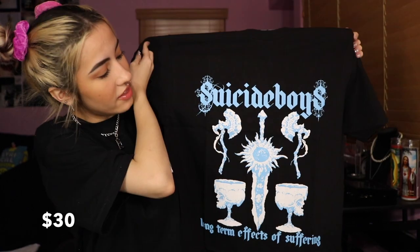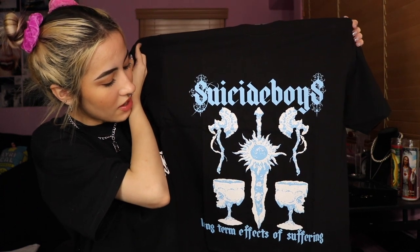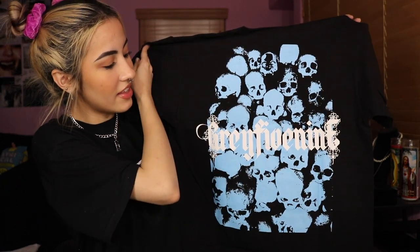Next item I am so excited for because I waited so long for it. This is a package from G59, the Long-Term Effects of Suffering drop. I thought I ordered more but I only ordered three things. This first shirt is called the Catacombs t-shirt and it was $30. It says Suicide Boys Long-Term Effects of Suffering on the front and has a graphic on the back. I love the way this blue pops on the shirt and I love the graphic on it.